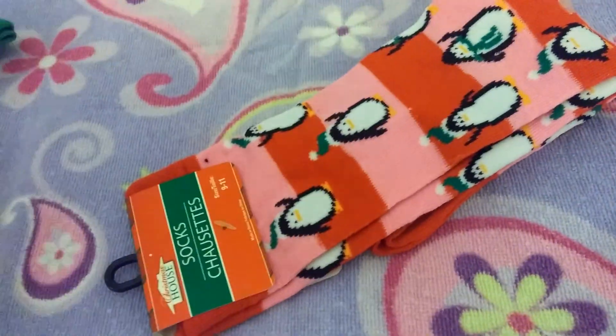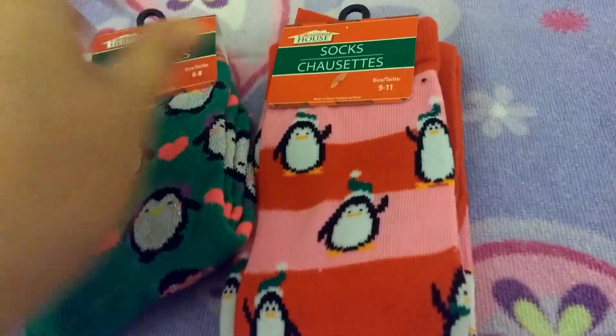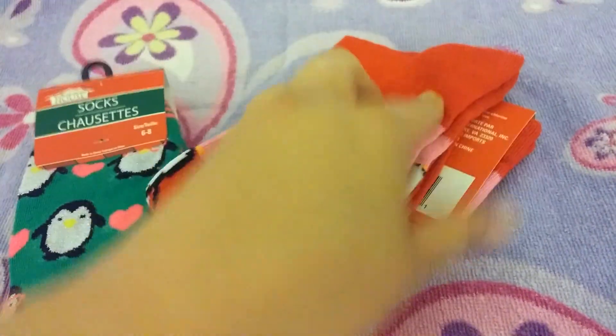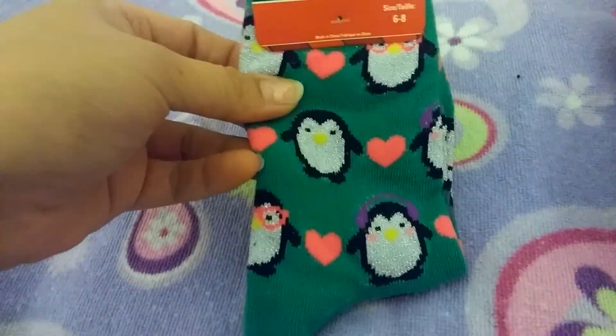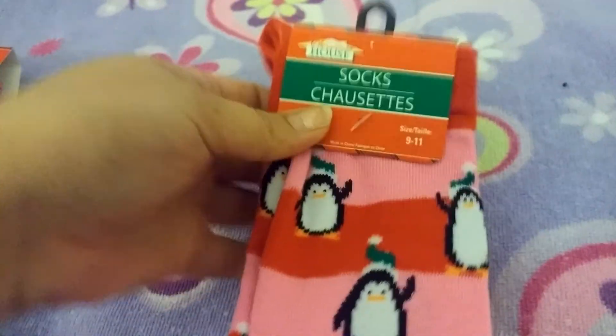Then I picked up two more pairs of Christmas socks. I have this one for a friend who is super in love with anything penguin, so I thought those would be perfect for her birthday coming up. And then I got these little penguins with little hearts and earmuffs for my daughter. The ones for my daughter are size 6 to 8, and the ones for my friend are women's 9 to 11.